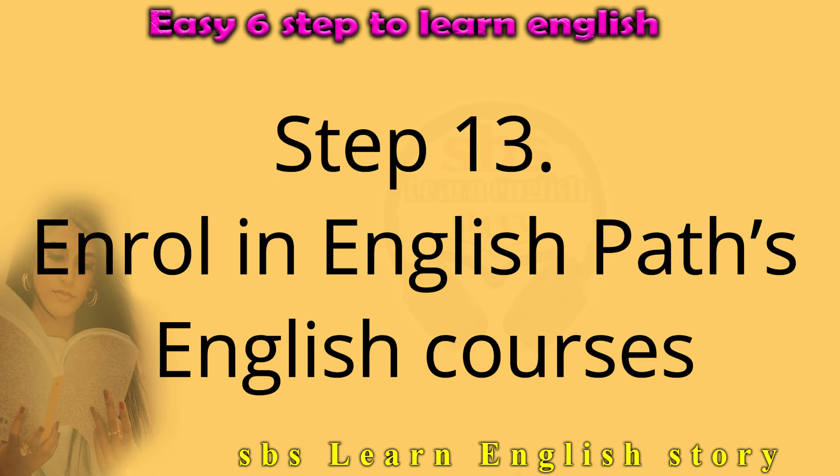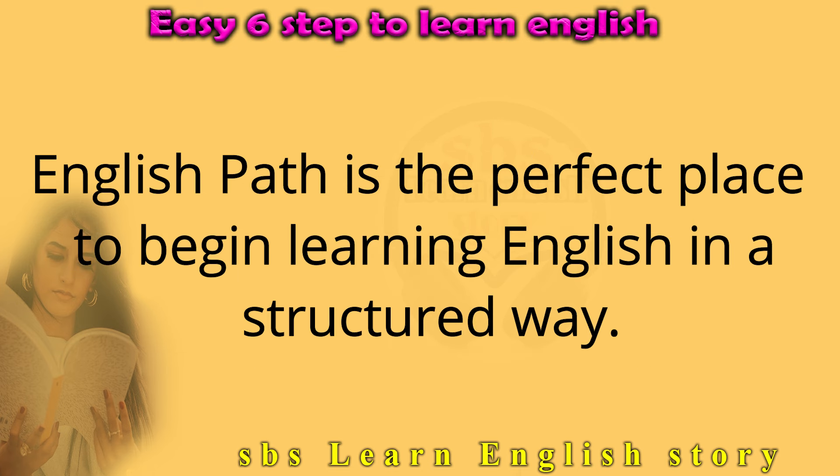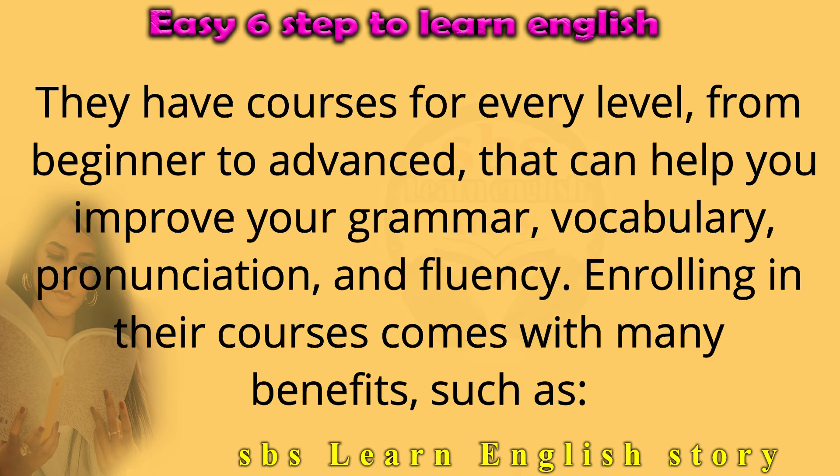Step 13: Enroll in English Path's English courses. English Path is the perfect place to begin learning English in a structured way. They have courses for every level, from beginner to advanced, that can help you improve your grammar, vocabulary, pronunciation, and fluency.